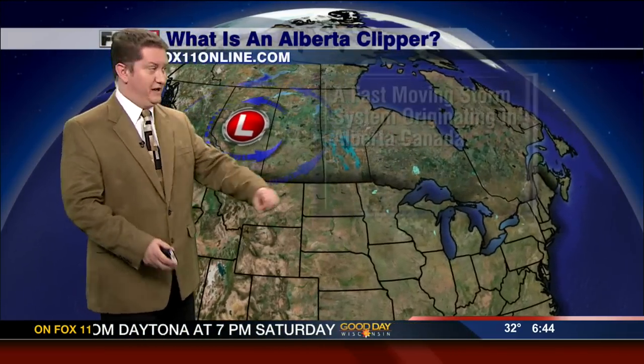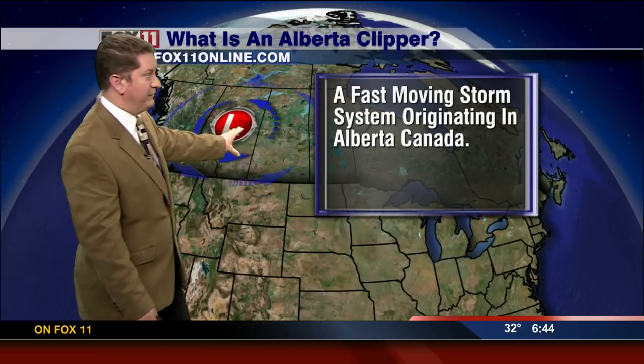In the wintertime we talk about Alberta Clippers all the time. I just want to tell you what they are. It is obviously a little storm system. We have them a lot here in Wisconsin during the wintertime. We've got this little low pressure system right here — it's over Alberta, Canada in the province.